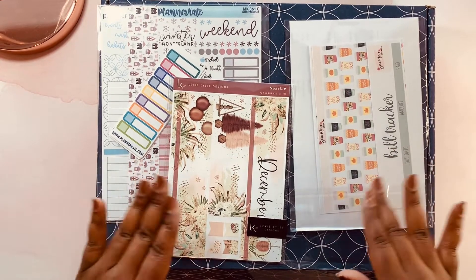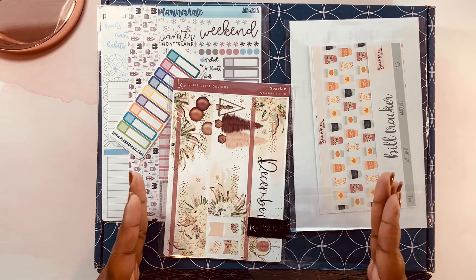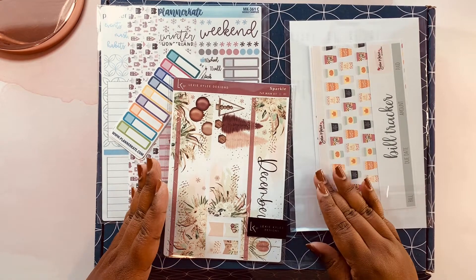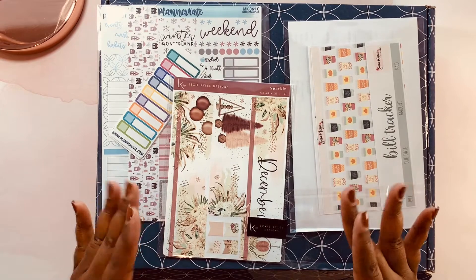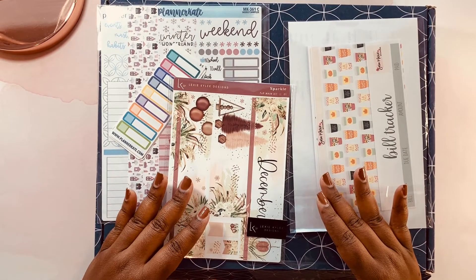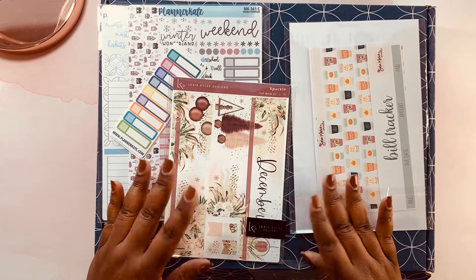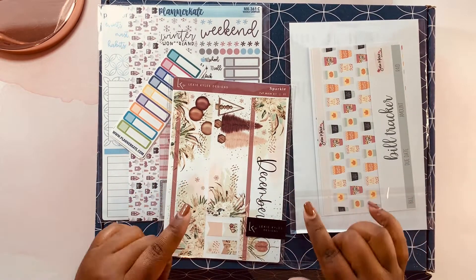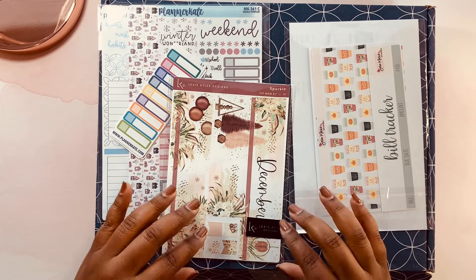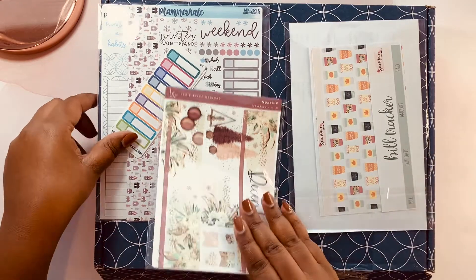We're going to go ahead and get into what I got in my planner haul, but I just wanted to say if you are new here, I do videos based on planning, organizing, and unboxing. So go ahead and hit that subscribe button and that notification bell so you'll know every time I post a video. I'm very excited for you all to see all the goodies that I got. So without further ado, let's go ahead and start off with my Erin Condren purchase.